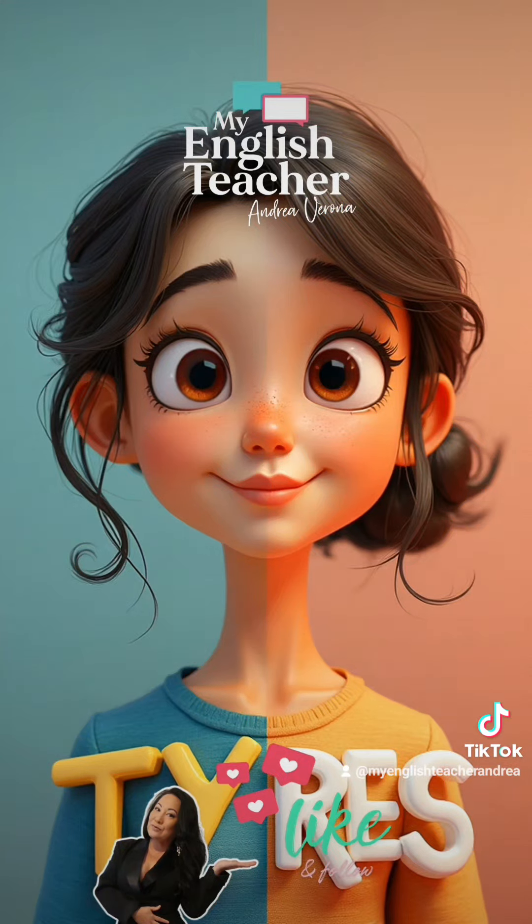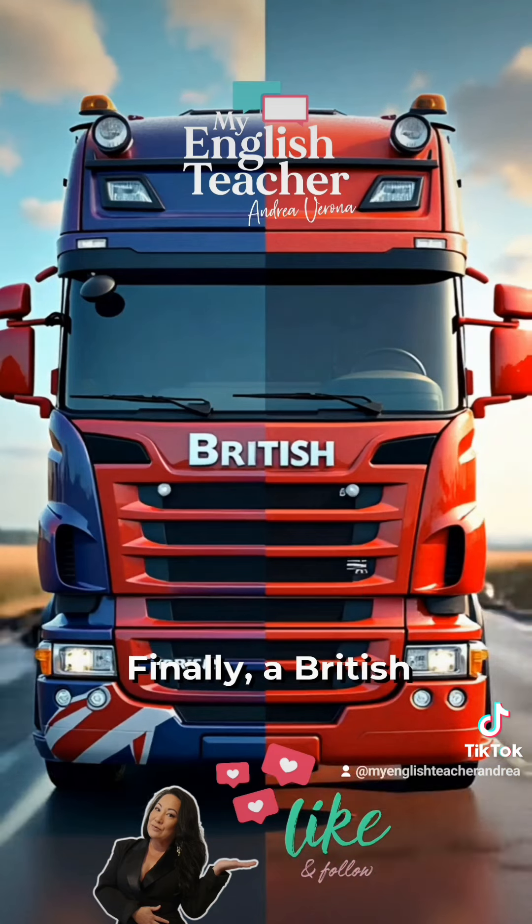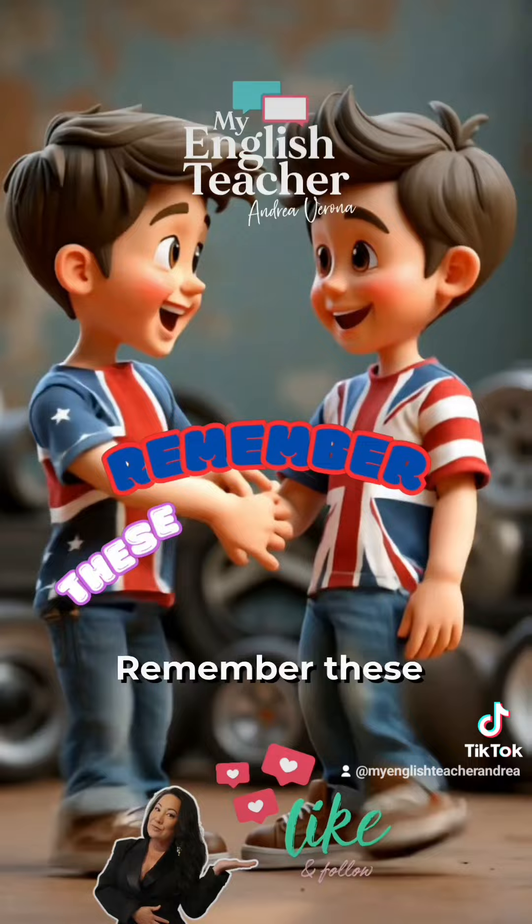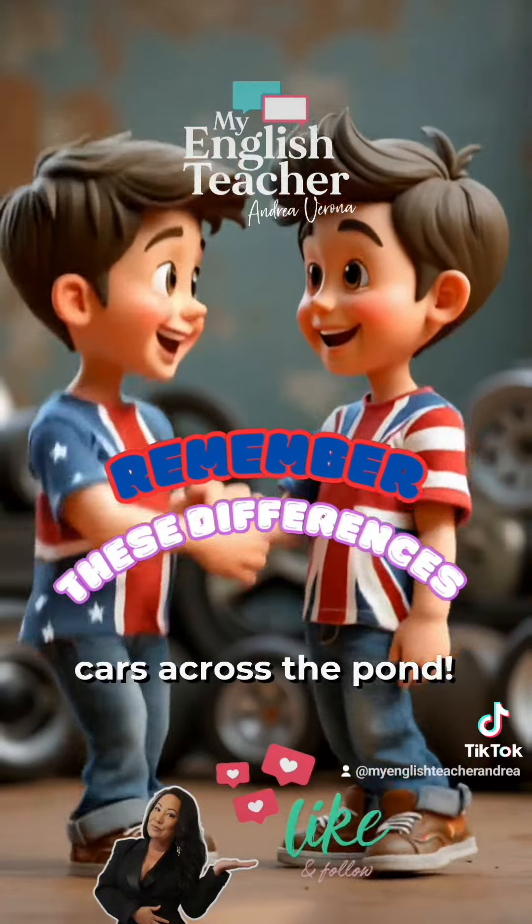Tires in Britain are spelled tires in America. Finally, a British lorry is an American truck. Remember these differences next time you're discussing cars across the pond.